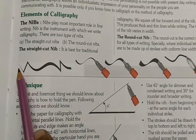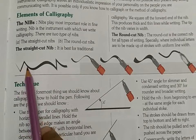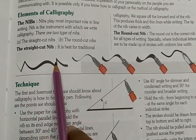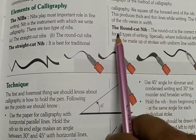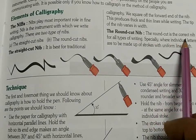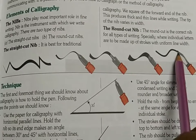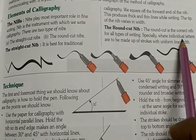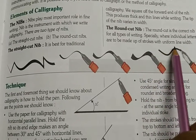When you write with the straight cut nib, you get both thin and thick lines. Here, starting to draw this line — here is thin and here is thick. The round cut nib is the correct nib for all types of writing, especially where individual letters are to be made up of strokes with uniform line width.